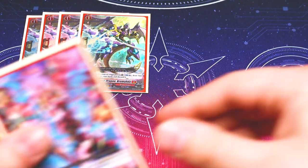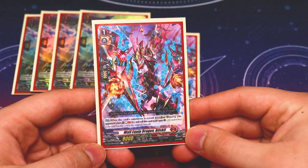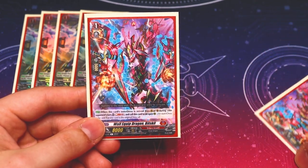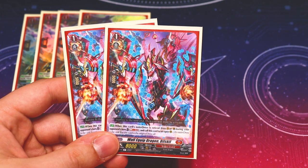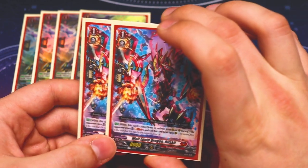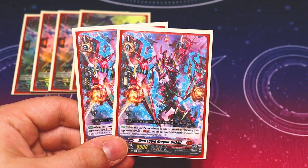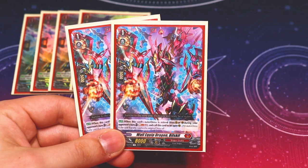For my other grade one prayer dragon, I'm running two copies of Biskel. When it becomes the outer dress and is retired from rear guard or the guardian circle during your opponent's turn, you can soul blast two and call it back to an open rear guard circle. I like this because it keeps your board and helps pay crossover dress costs — it's a prayer dragon. The only other card using soul is Brand Virena, so it's manageable. However, because it's a soul blast two and somewhat heavy, I'm only running two copies for now.